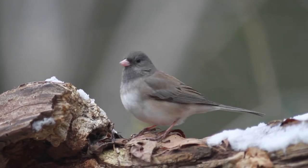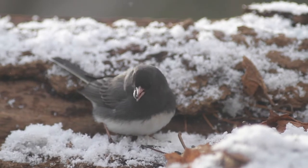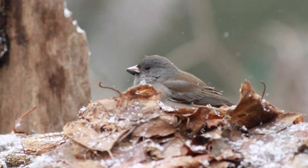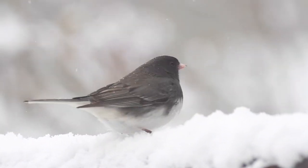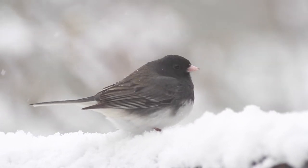As a photographer, I find them delightful but challenging. That subtle pink beak demands subtle light. Soft light allows me to grab the exposure that ranges from the darkest slate colors to a bright white. I prefer overcast, cloudy, or early morning light for this species.